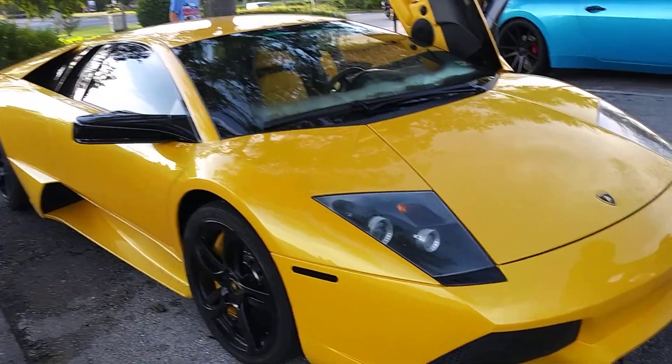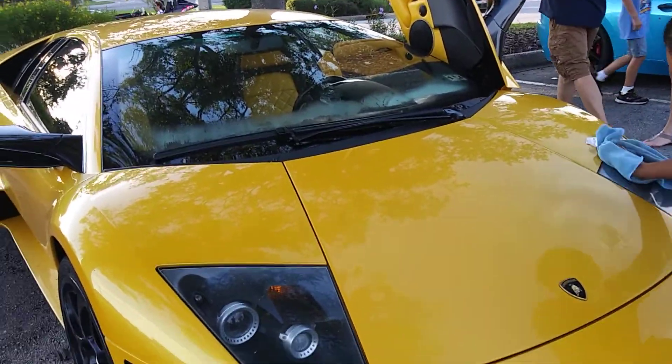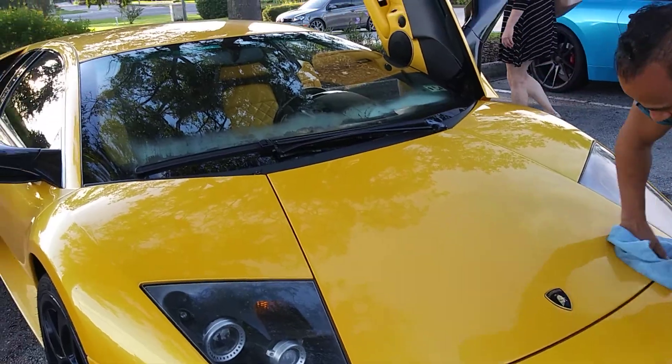That's a beautiful car - second McLaren that I've ever seen in person. I can't believe how low and wide they are. That's what's so amazing about them.